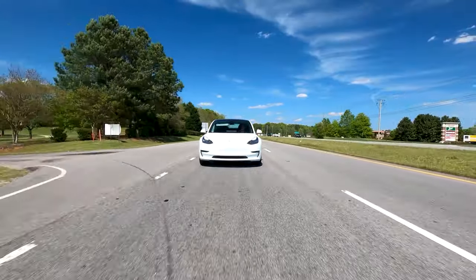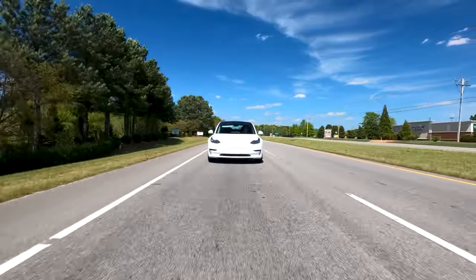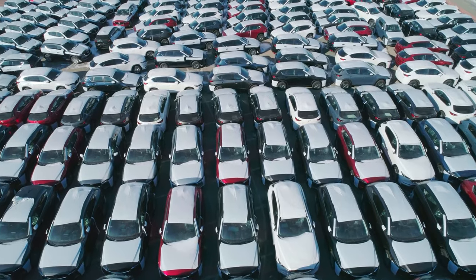The sleek, minimalist design language of the Model X stands as a testament to Tesla's commitment to both form and function, setting it apart from traditional luxury SUVs.